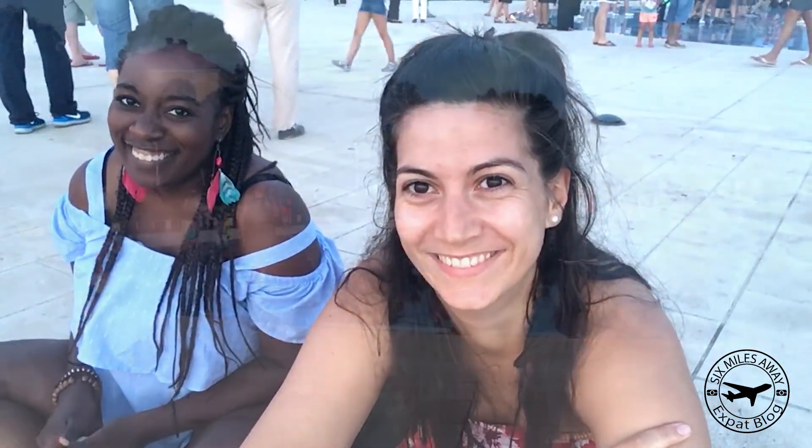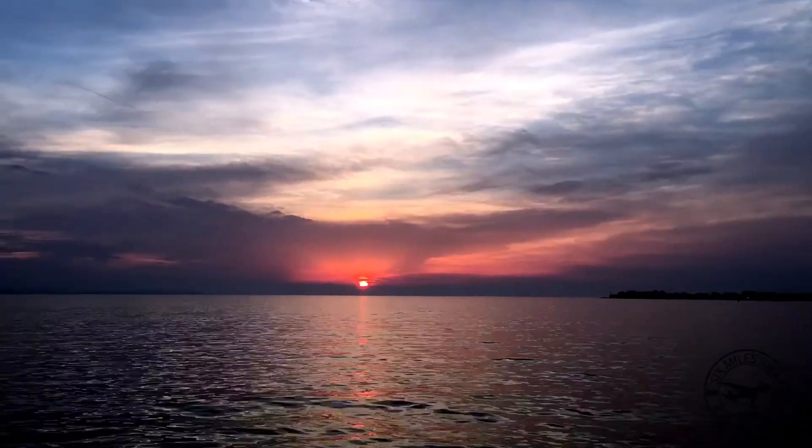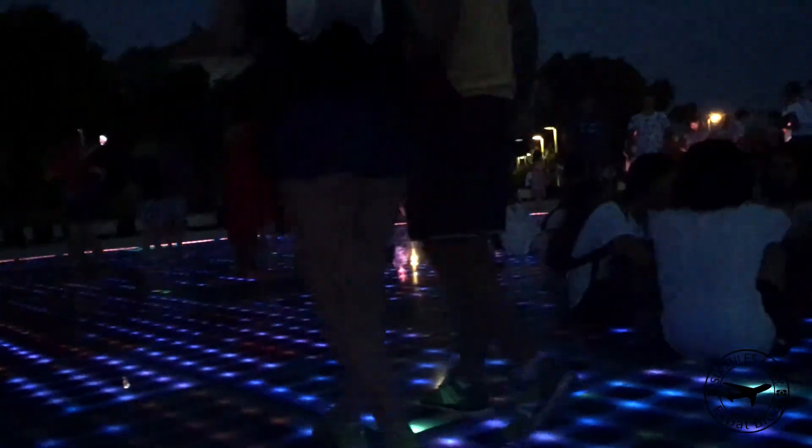After seeing the sunset, we are now waiting for these lights to be turned on because this girl here next to me really wants to see them. I'm just very hungry. But as you can see, almost no one else is waiting to see them, just us, so it's going to be cool. The Sun Salutation is a glass plate on the ground which turns on when the sun sets. The lighting elements follow a programmed pattern creating a fun light show.